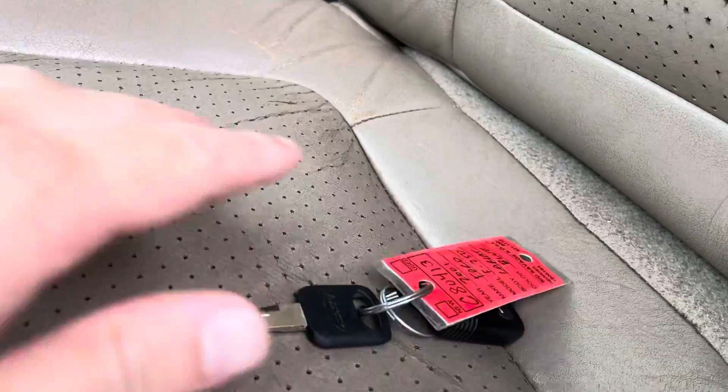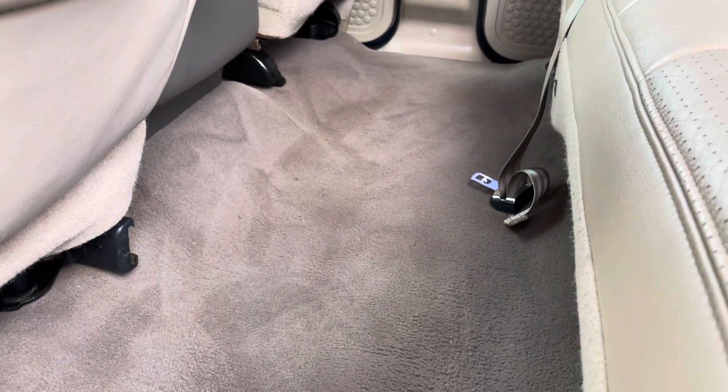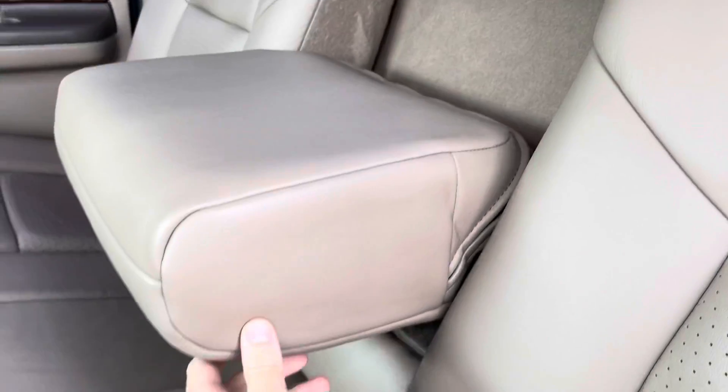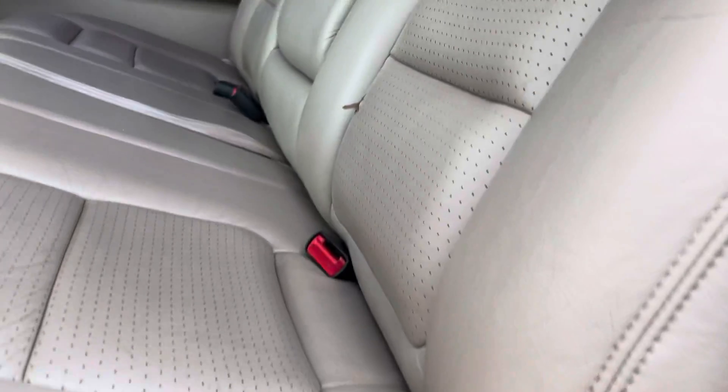I'll show you the rear first before I jump up in it. There's some slight discoloration in the carpet just where it's been worn over the past 20 years, but it's relatively still clean. Seat condition in the rear looks pretty good — again, they're just 20 years old so you do have some wear. It does have the armrest included. There is one tear in the rear seat that is noticeable, but other than that everything looks pretty good.